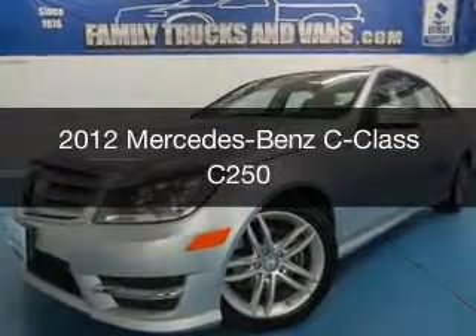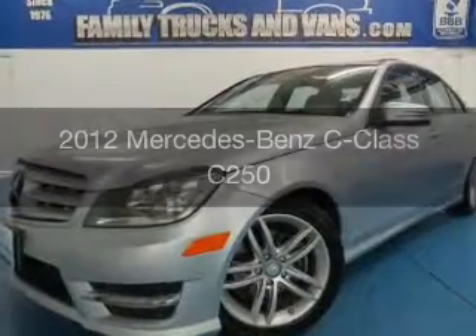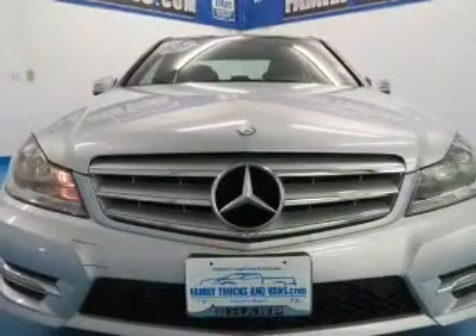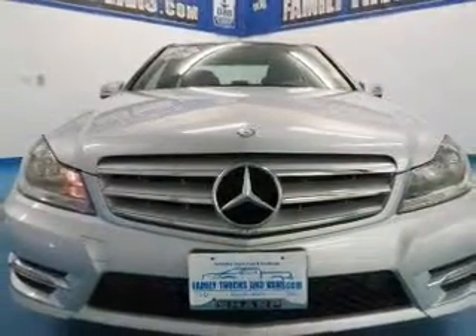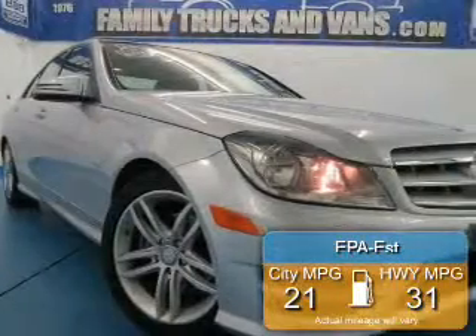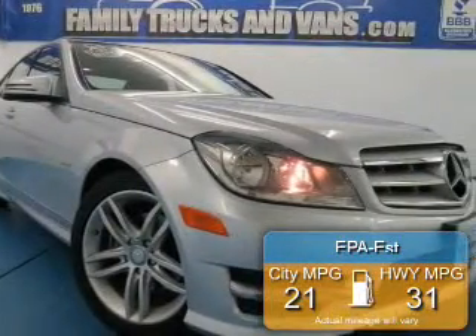This is a used 2012 Mercedes-Benz C-Class, powered by rear-wheel drive, a 1.8-liter four-cylinder engine, and an automatic transmission. Great fuel efficiency saves you money by requiring fewer trips to the gas station.